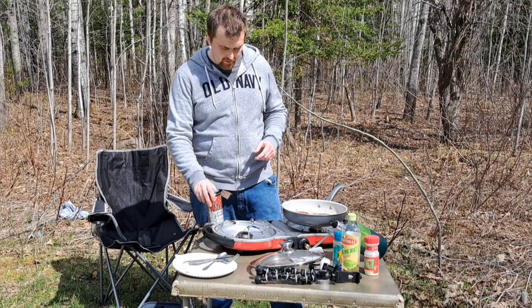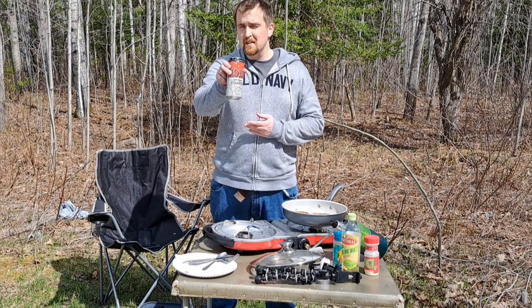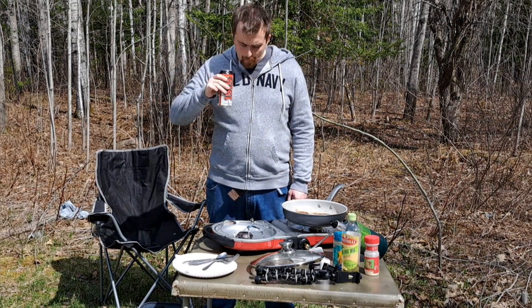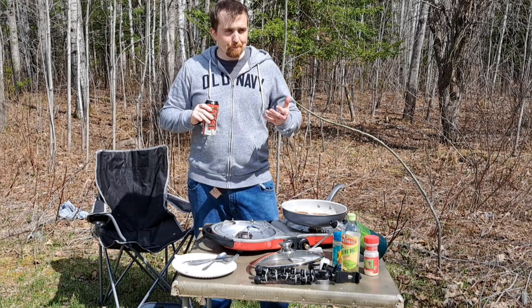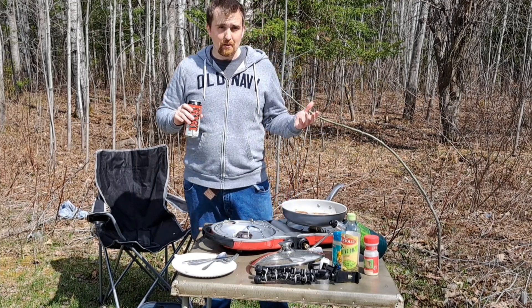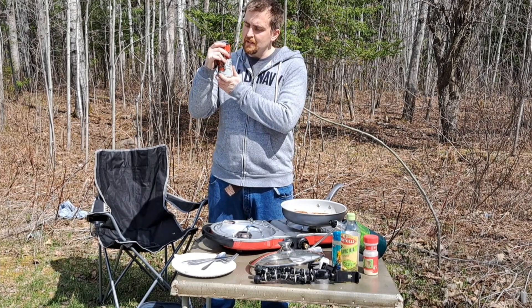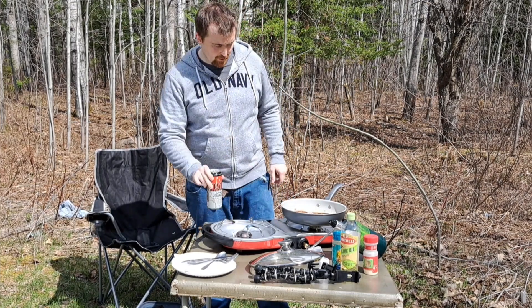We'll have those crab cakes in a second. Today I'm having a 1919 root beer for my drink — I like beer in general but I do like root beer as well, and 1919 is one of my favorites.